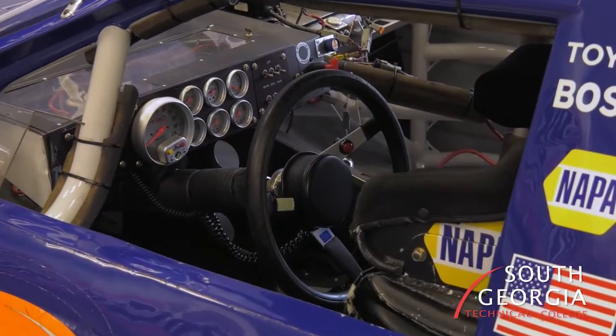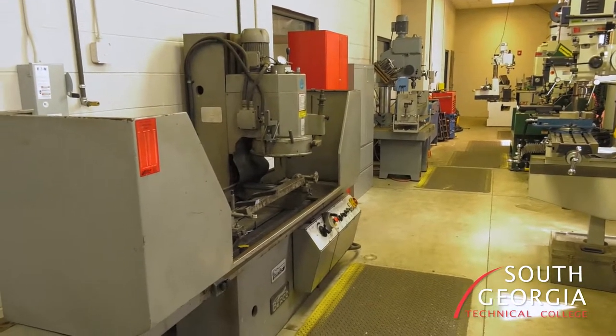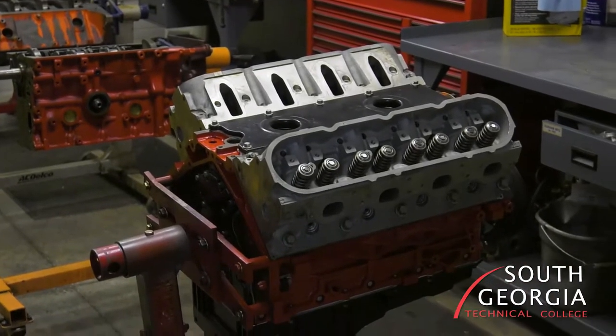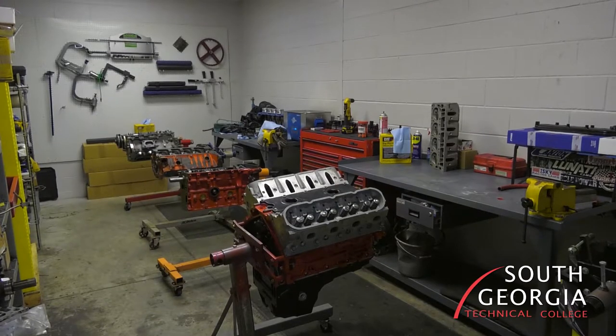We also have an electrical class. We have a machine tool class so you'll learn how to use basic lathes and mills. We have an engine building course that will teach you how to build a race engine, and we have a full machine shop for that as well.